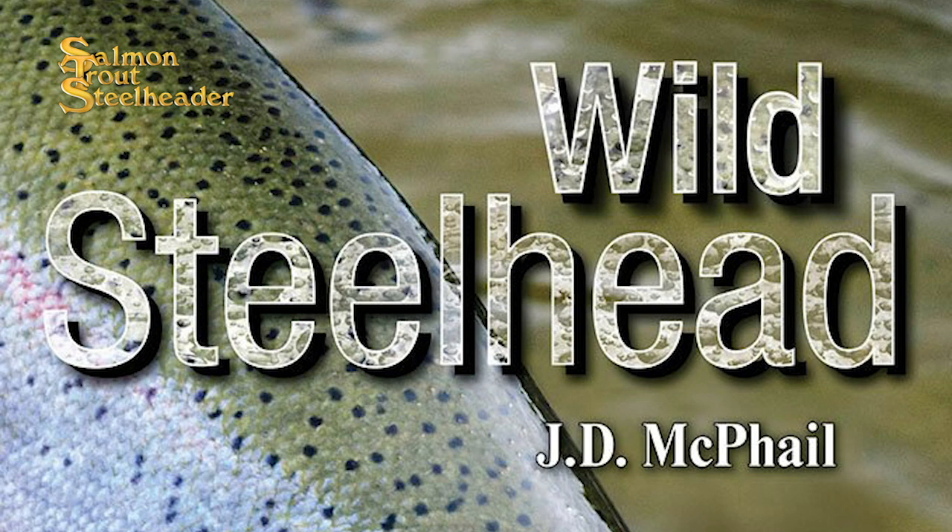This book is called Wild Steelhead and it is written by J.D. McPhail. It's about biology and conservation of wild steelhead, and for me in particular it's given me a lot of insight into steelhead behavior, migration, and the history and life cycles. It's a really interesting subject not just for anglers, but for people who appreciate nature and the amazing cycles that fish go through — in this particular case, anadromous rainbow trout. I would highly recommend that you take a look at this book. Pick it up at amatobooks.com — that is A-M-A-T-O books dot com.